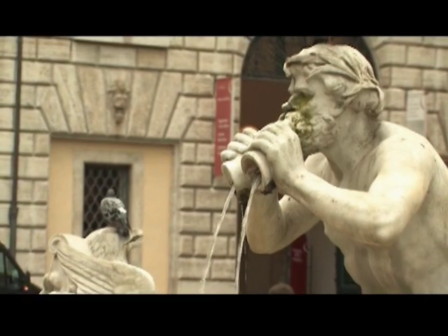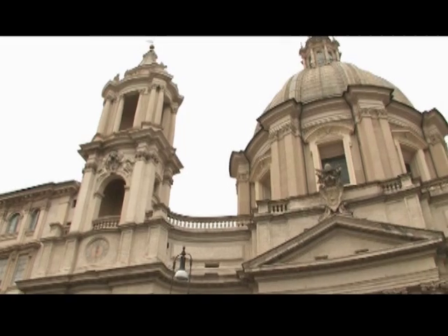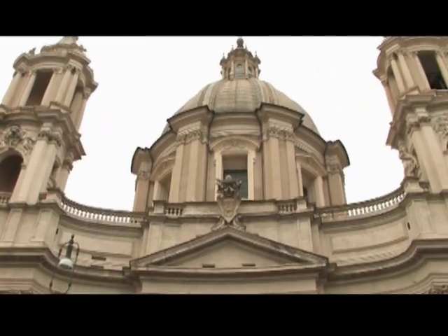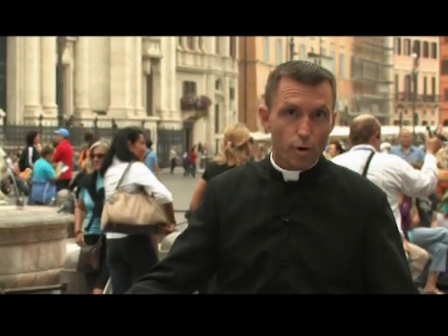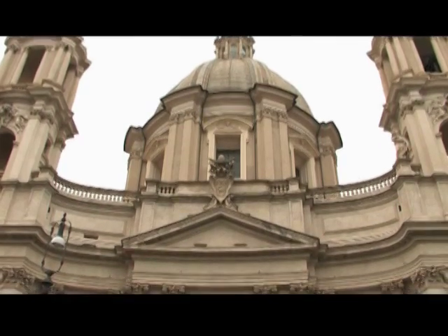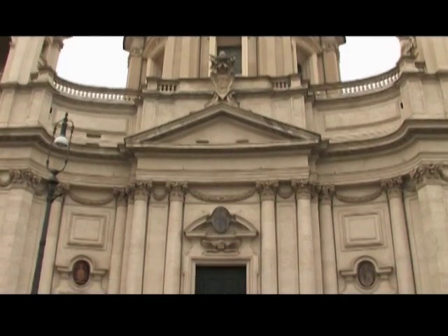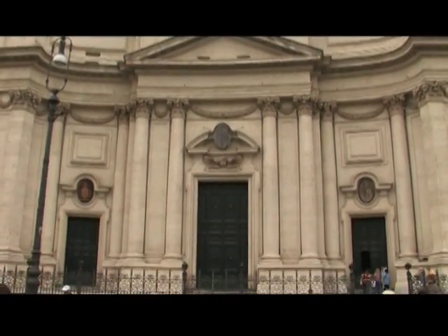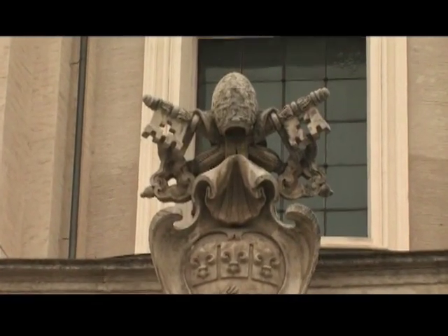Another highlight of Navona Square is the Church of Sant'Agnese in Agone. It was commissioned by Pope Innocent X in 1652 and built on the site where it was believed that Saint Agnes was stripped naked and then miraculously saved from disgrace by an extraordinary growth of her hair. The front facade of the Baroque church was designed by Borromini, Bernini's main rival. Construction started just two years after the completion of Bernini's Fontana dei Quattro Fiumi, right in the center of the square. The church was finished in 1670.